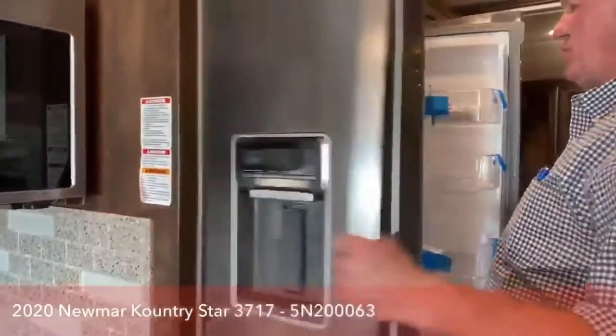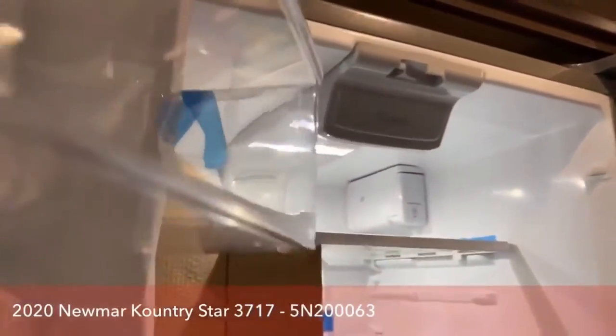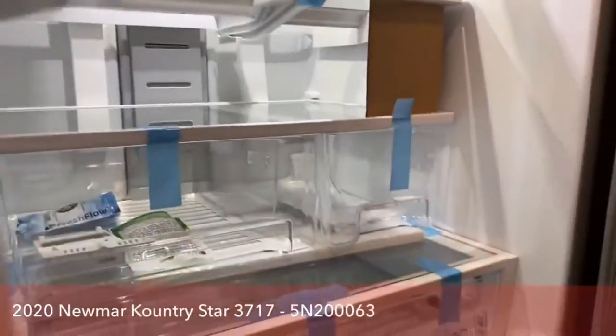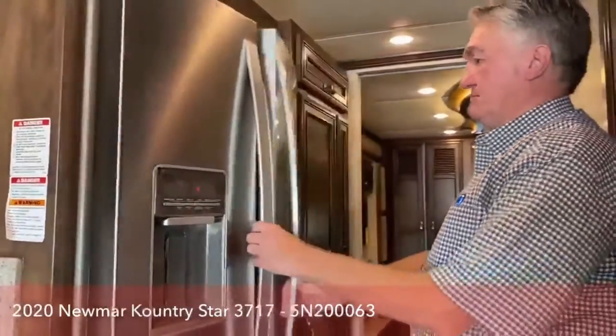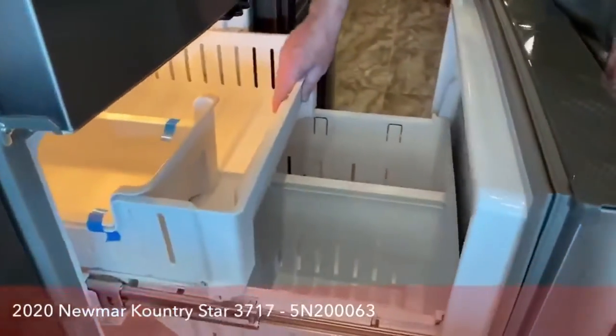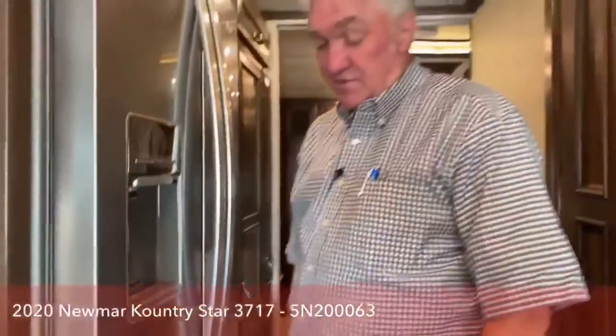Residential Whirlpool refrigerator — everybody's heard of Whirlpool. Talk to your local appliance repairman and he'll tell you Whirlpool every time. It's got a big pull-out freezer on the bottom with an ice maker. If you add the outdoor refrigerator-freezer option outside, you'll have a ton of room.